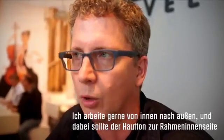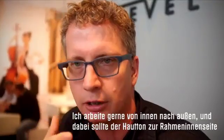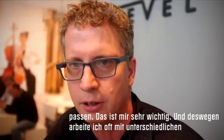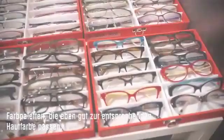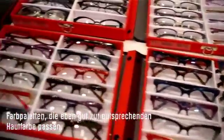I really like to work from the inside out, so in terms of matching complexion with the colour — the inside colour of the frame and the titanium frames — it's very important to me. So I often work with different palettes of colours that work with the skin tone rather than going against it.